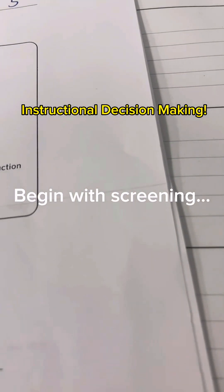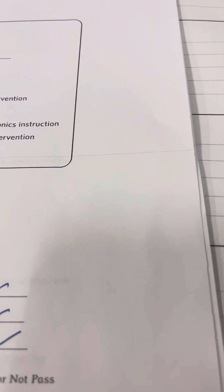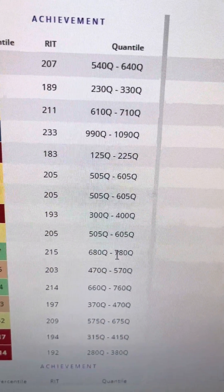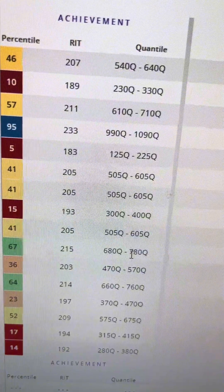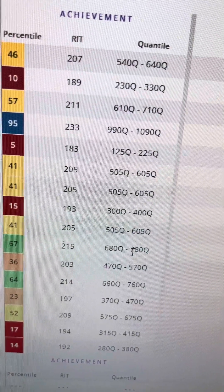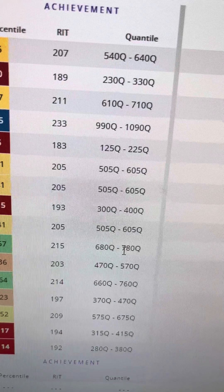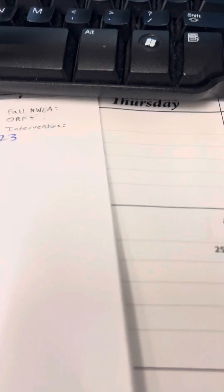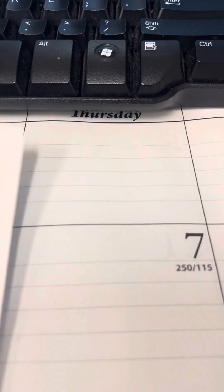I want to talk about how we really need good assessments to figure out what kids need the most. We're taking the NWA — I'm going to try not to show any names — and I really like how this has colors now. You can click on the name and it'll go to the student profile. That's a good screener.